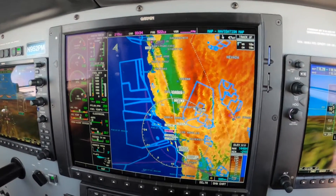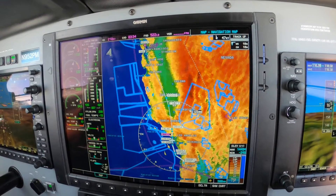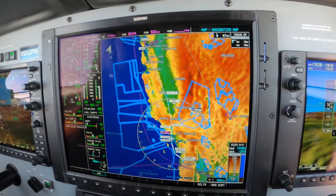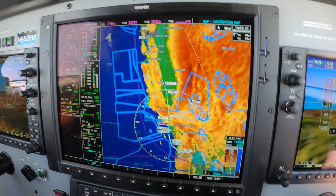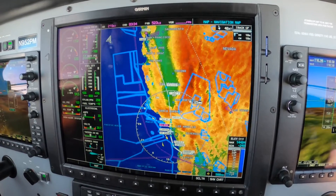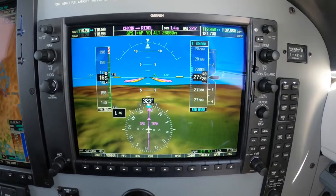Hi, Dick Rochford here, aboard Coridian 952 Papa Mike. We're on our way to NOS Field, Alto Victor Oscar today, from San Diego Gillespie. And we're up at flight level 280, smooth air.